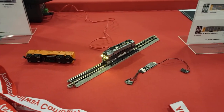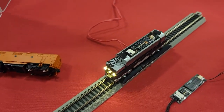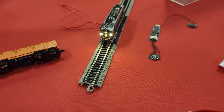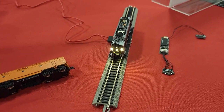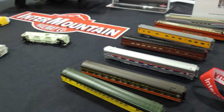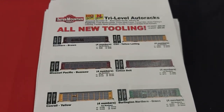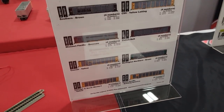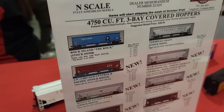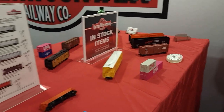We are at the Intermountain booth. They have an interesting N-Scale locomotive with all the lights, flashing, and decoder — not sure exactly what kind of locomotive it is, but it looks like a European light scheme. They've also got new tooling on tri-level auto racks, HO Tier 4 locomotives, 4750 three-bay covered hoppers, and various stock items in HO.